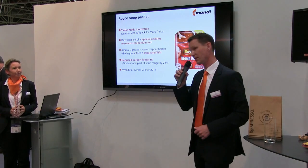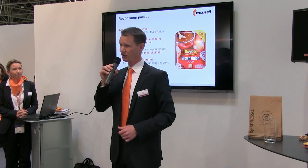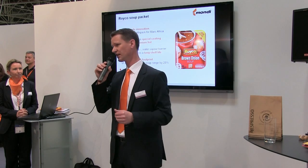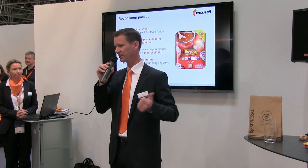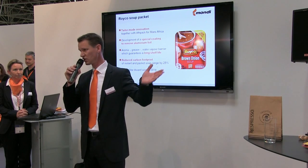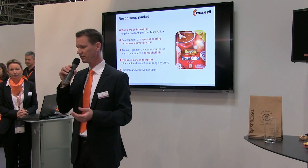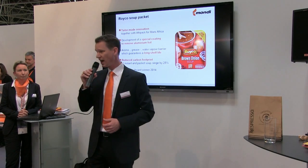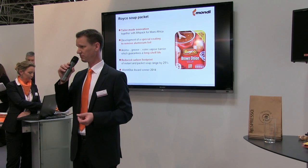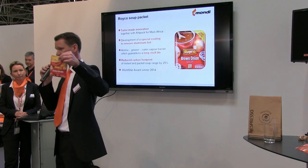We have another product which underlines our sustainable innovations — it's a soup packet. For a soup packet you need a very good barrier: nothing from outside comes in, and nothing from inside gets out. You don't want the aroma of the soup to escape, especially with a one-year shelf life, and you also don't want oxygen to come in. Normally you take an alu laminate with aluminium inside to protect your soup. Mars Africa and their partner came to us and said they would like a solution without aluminium, so we developed a special coating and created a soup packet without aluminium.